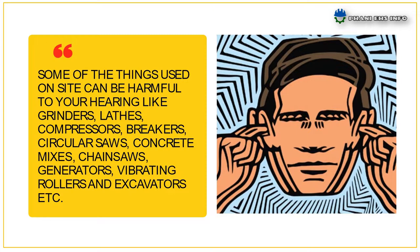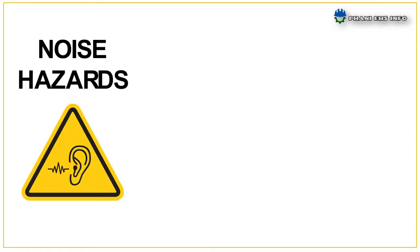compressors, breakers, circular saws, concrete mixers, chainsaws, generators, vibrating rollers, and excavators, etc. Even if you are not using the noisy piece of equipment, you could be affected by someone using it close by.